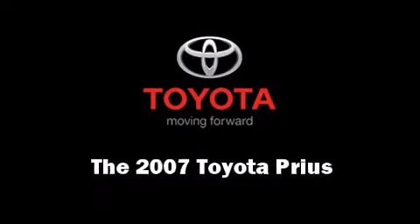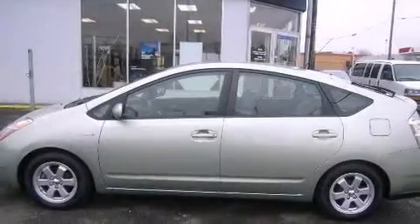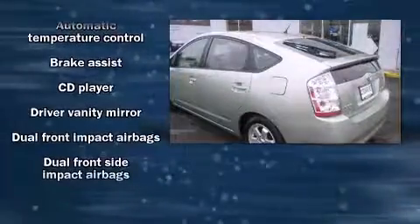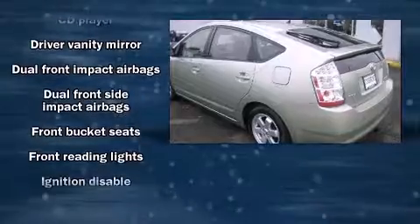The 2007 Toyota Prius. The following features are included: heated door mirrors, remote keyless entry, and a split folding rear seat.